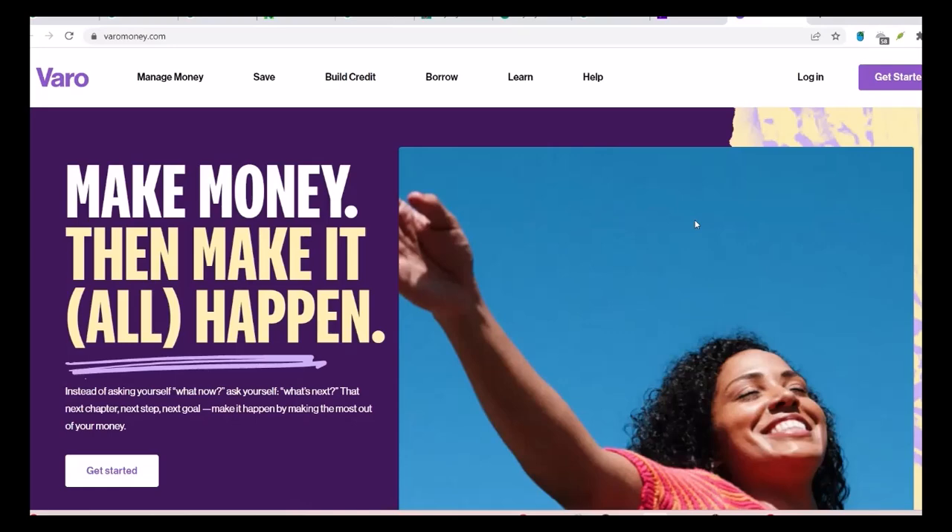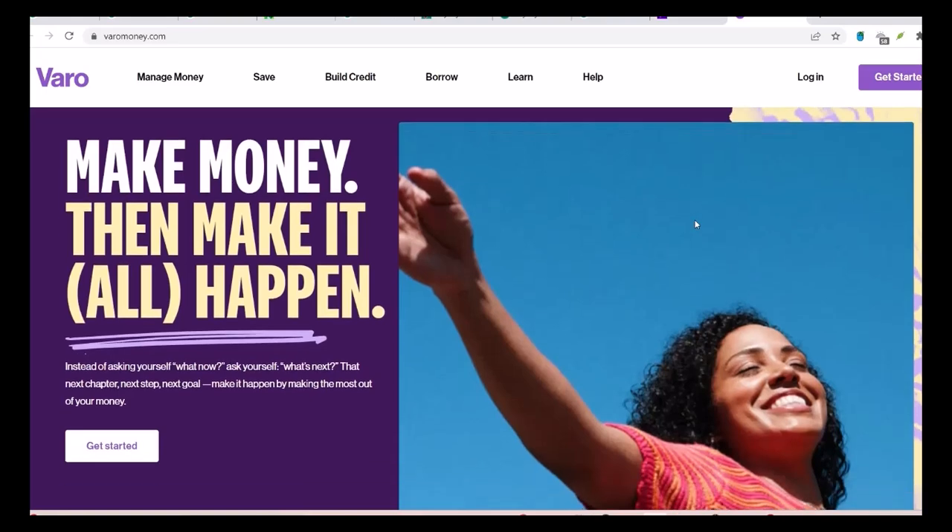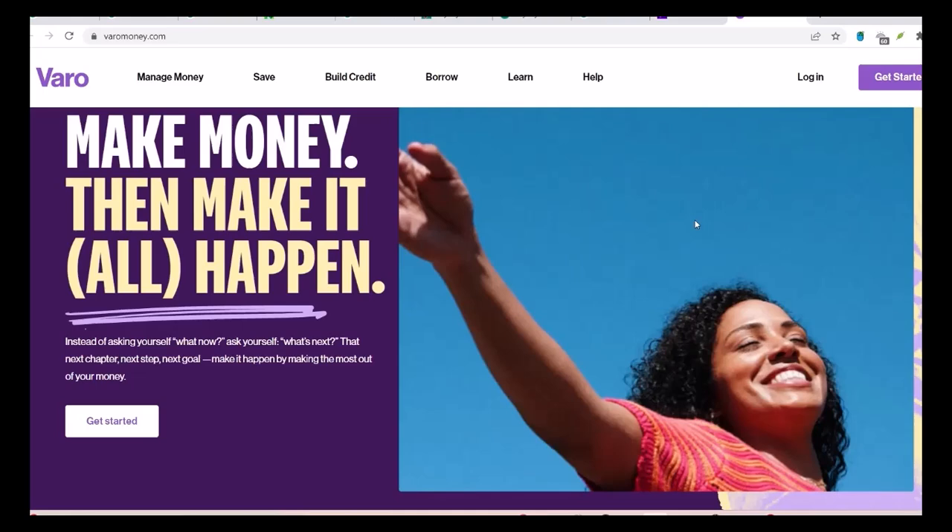Have you ever wondered if VeroBank, that sleek, modern digital bank, can handle those big-time money moves like wire transfers? Imagine you've just sold your dream car or landed a lucrative freelance gig. You're sitting there, staring at a big pile of cash, dreaming of that exotic vacation or that dream home. But then reality hits — how do you get all that money out of your account and into your hands?